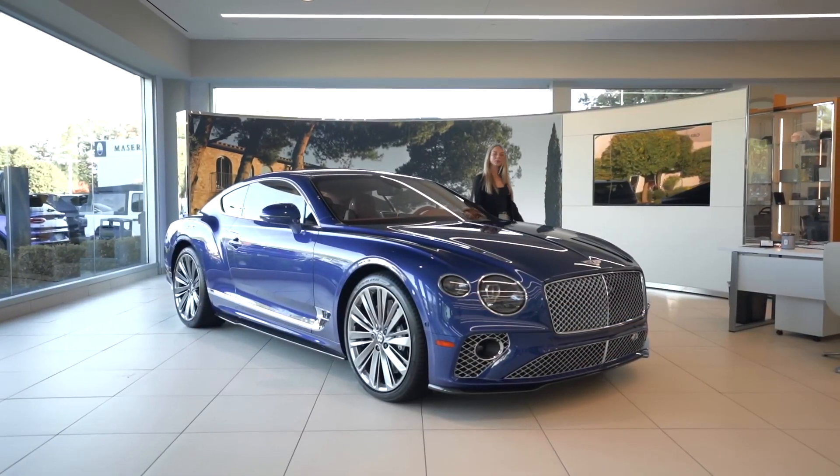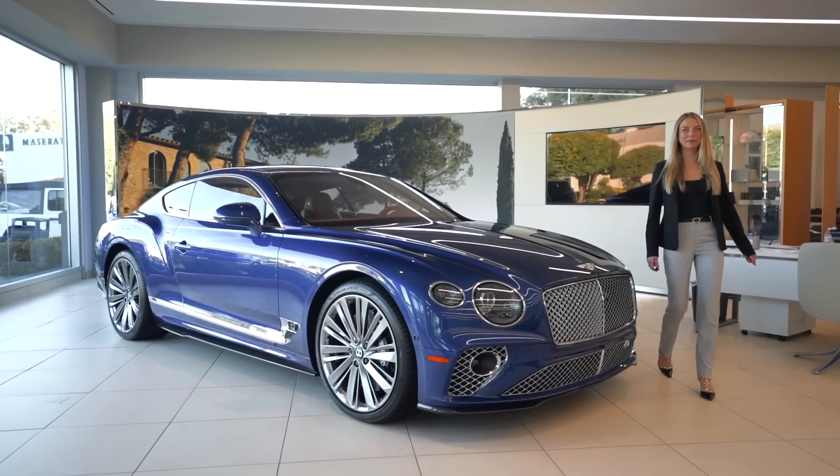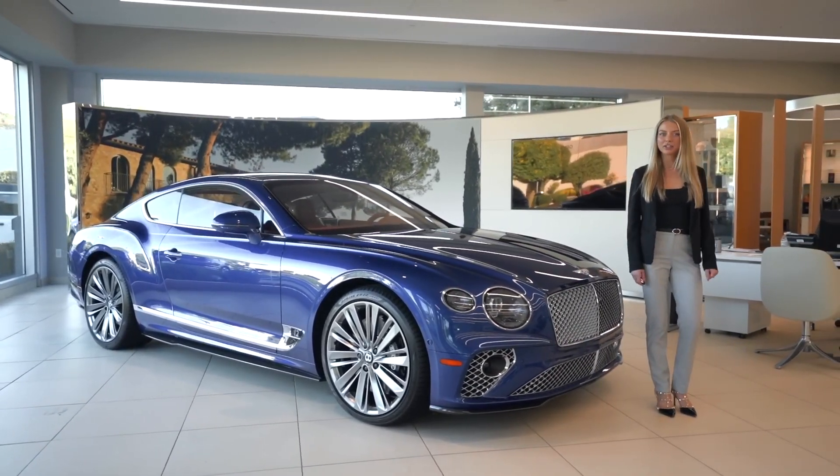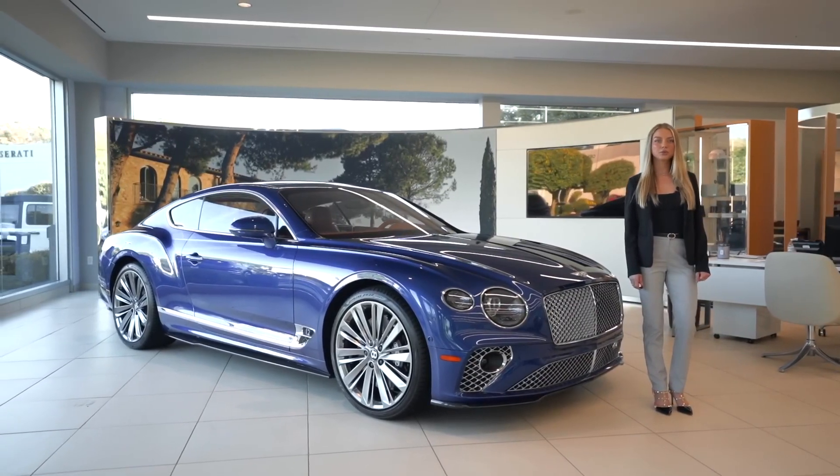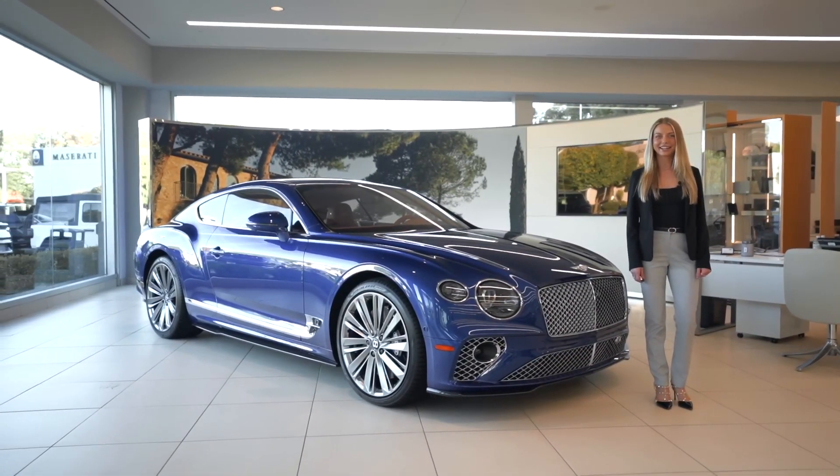That concludes the tour of this 2022 Bentley Continental GT Speed. For questions or any other information, please give us a call at 732-253-4230 or visit our website bentleyedison.com.